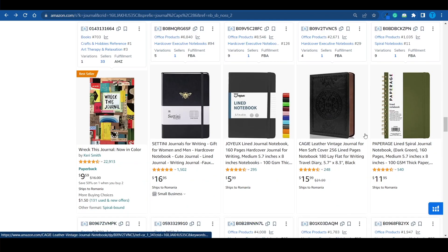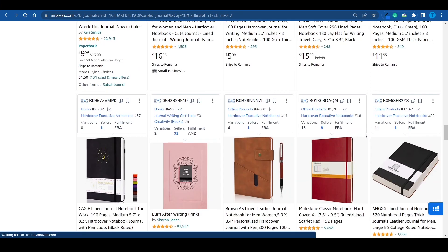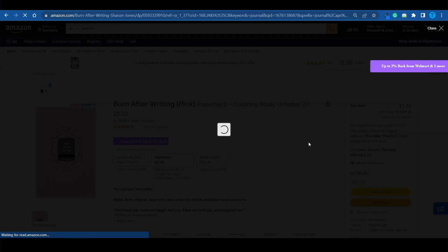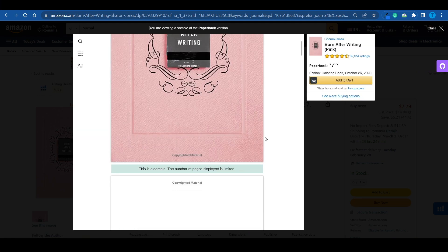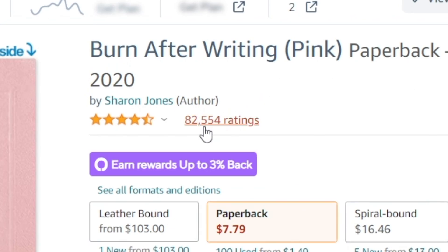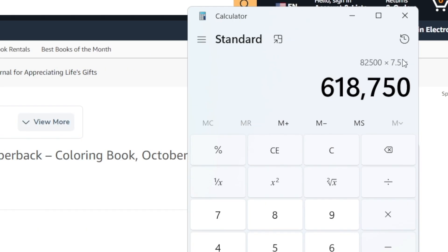Each and every single time, you're going to notice they have one thing in common — all of them are branded. Look at this one: 'Burn After Writing.' This is a journal that is supposed to be burned after you write on it. Obviously, this is a pretty unique concept. That is why it was able to sell over 82,000 different copies at least at $7 a piece. That's over $618,000.